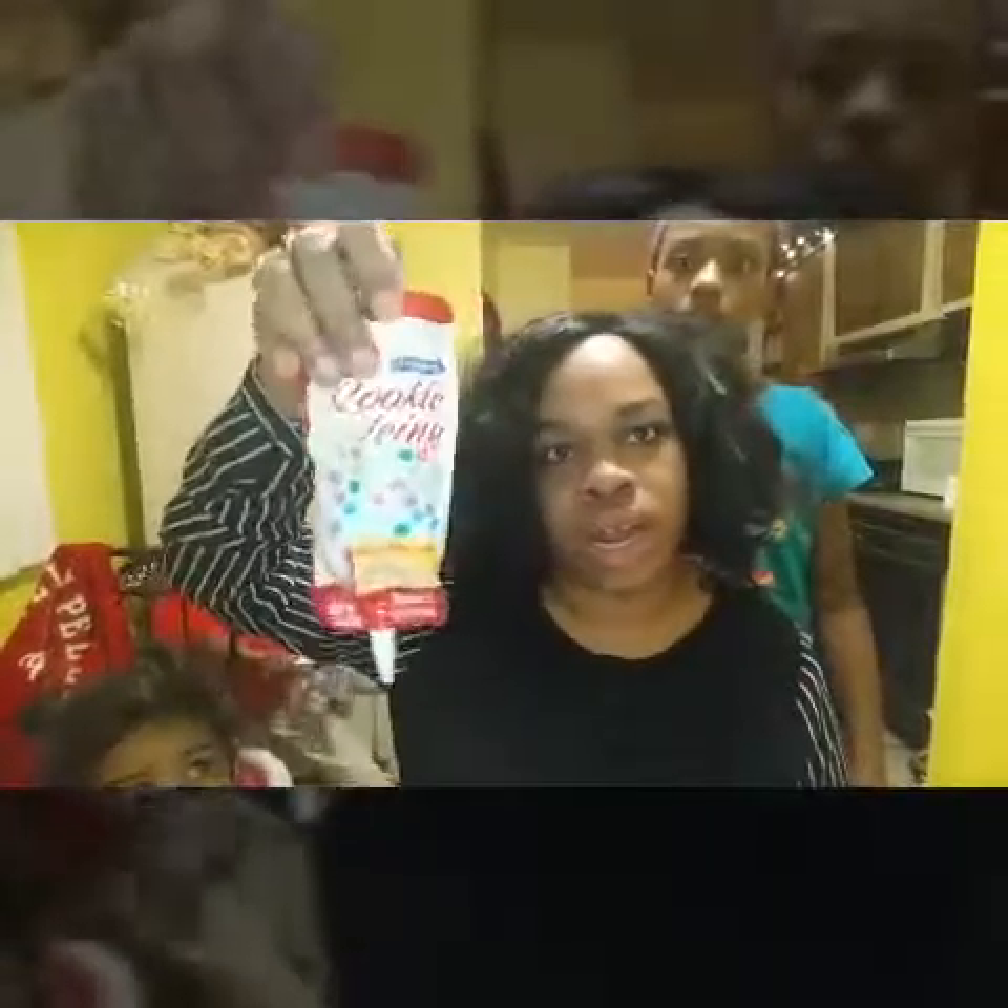I also got some white icing. I may go back to get some more because this is only white and I want green and red icing to go with it. I don't remember what this cost. That's going to be pretty much it for my haul — like I said, it was a mini one.